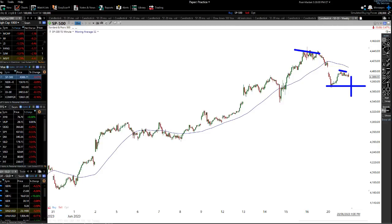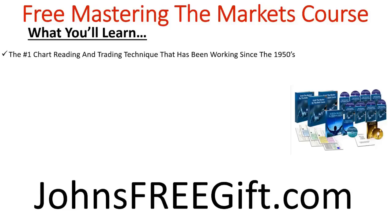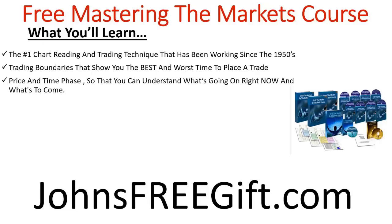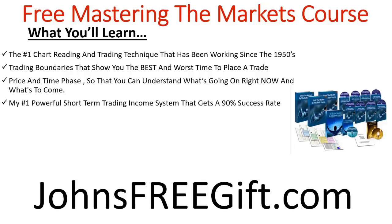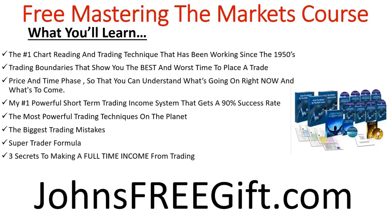I want to give you free access to my Mastering the Markets trading course. Go to johnsfreegift.com. You'll learn the number one chart reading and trading technique that's been working since the 1950s, the trading boundaries technique, price and time phases, my powerful short-term income trading system, the biggest trading mistakes to avoid, the super trader formula, and the three secrets to making a full-time income from trading. It's 100% free — go to johnsfreegift.com right now.